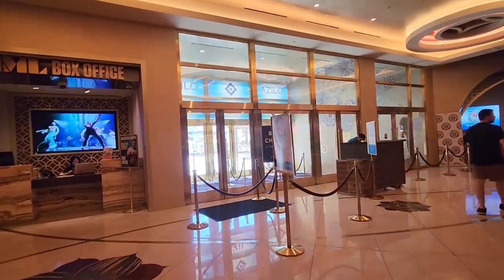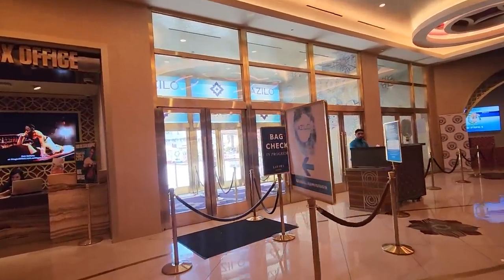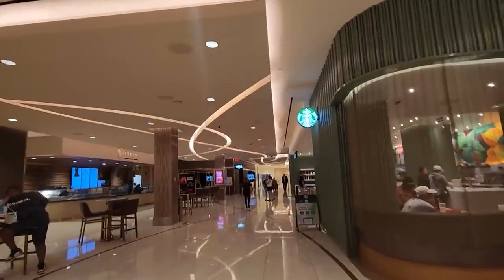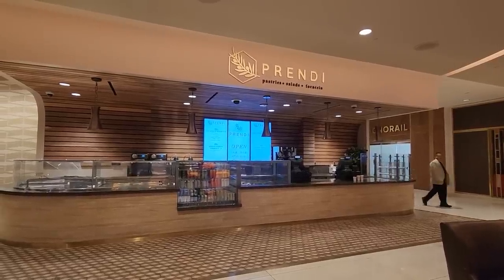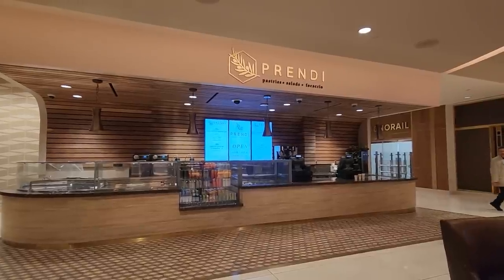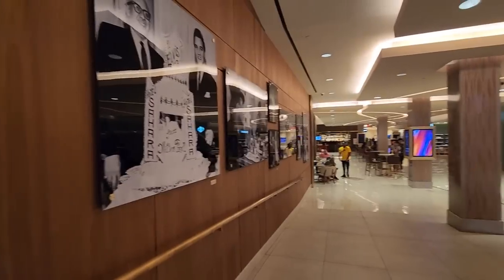Across the way is the box office, and you'll also find the entrance to the pool — the ultra pool. Along with the food offerings, there is a Starbucks on site. I believe this is one of their grab-and-go locations; it's open from six to ten and then from four to four.